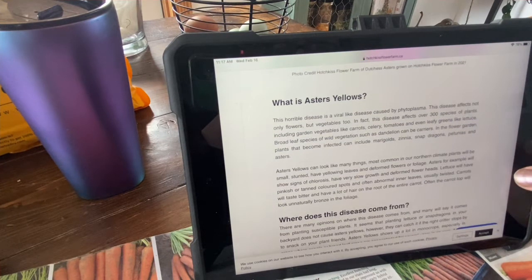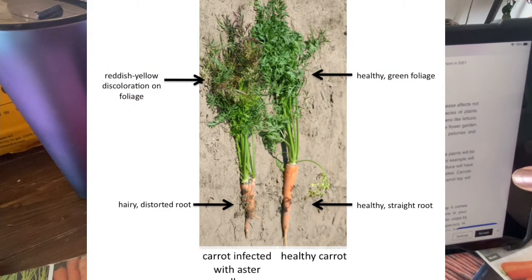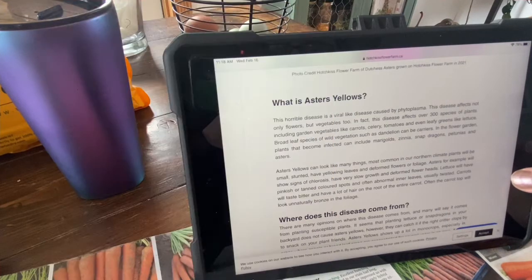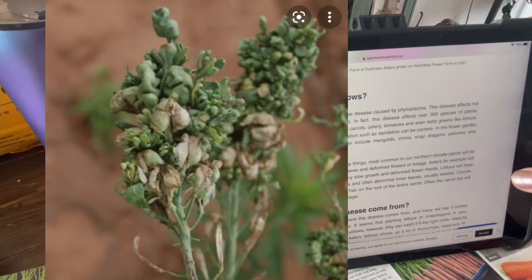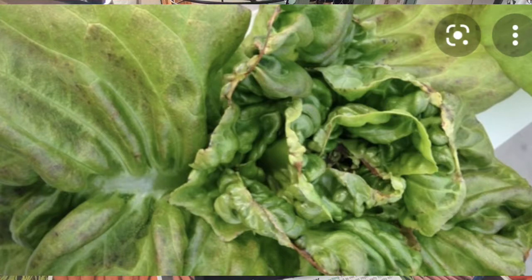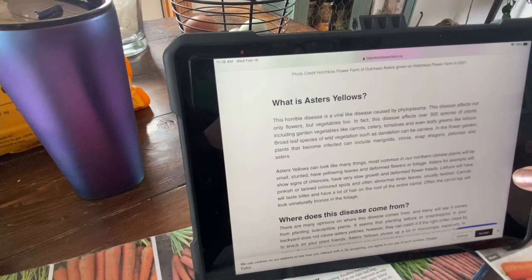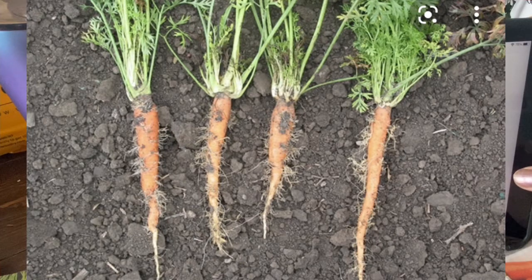Aster's yellows can look like many things. Most common in our Northern climate, plants will be small, stunted, and have yellowing leaves and deformed flowers or foliage. Asters, for example, will show signs of chlorosis and have very slow growth and deformed flower heads. Lettuce will have pinkish or tanned colored spots and often abnormal inner leaves, usually twisted. Carrots will taste bitter and have a lot of hair on the root of the entire carrot.